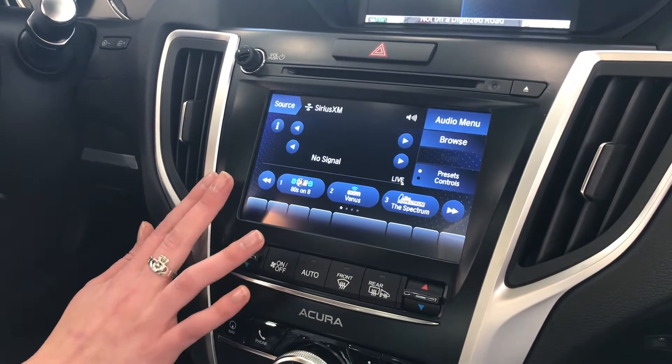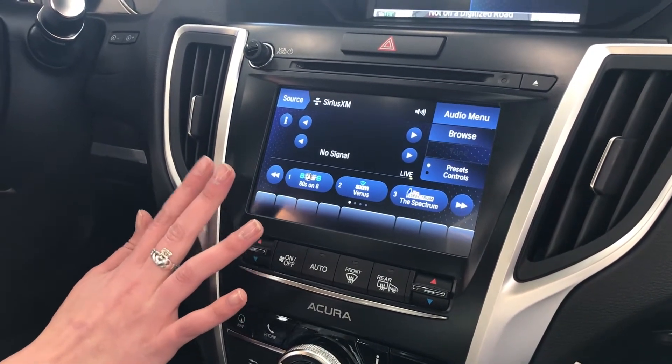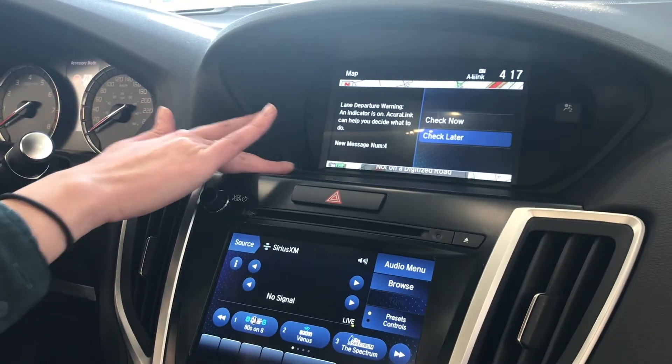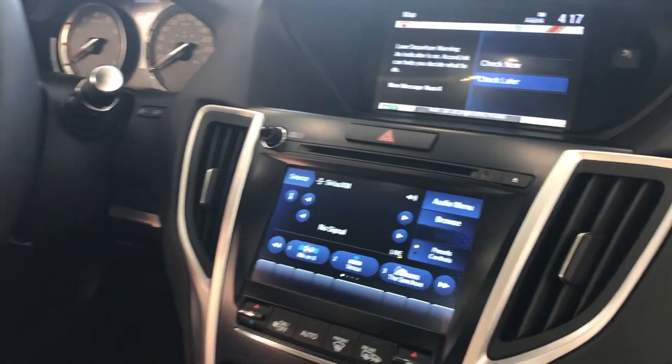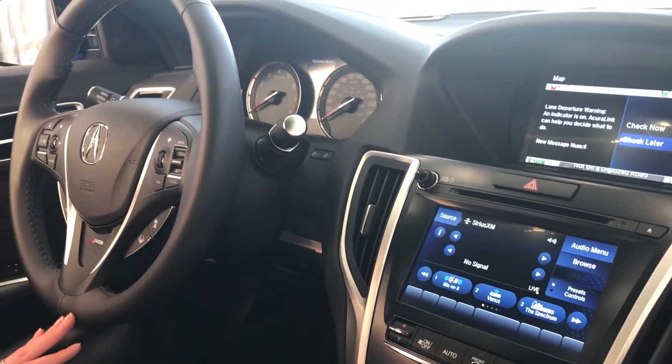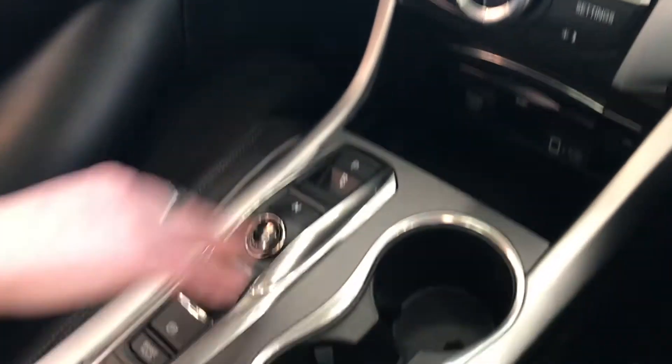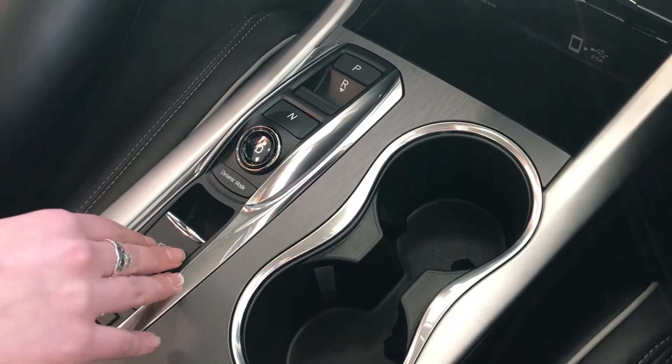From the dash you can also control your music and Apple CarPlay, and your nav screen is always displayed up top. Other features include the parking brake and the flat panel display that Acura is now known for.